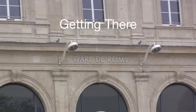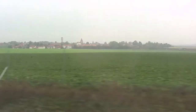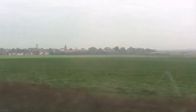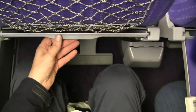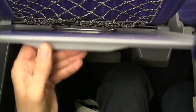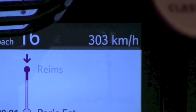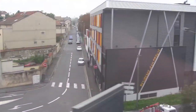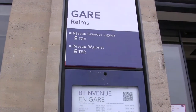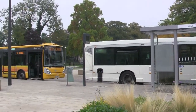Getting to Rheims is now easier than ever. There's direct high-speed TGV train service right from Gare de l'Est in Paris. I'm a little over six feet tall and there's actually more leg room than there was on my airplane flight over. Parts of the trip are over 180 miles an hour, but you do get to see a part of France other than Paris. Just out in front of the station is where the city buses line up — check the maps on the shelters for the routes and times.